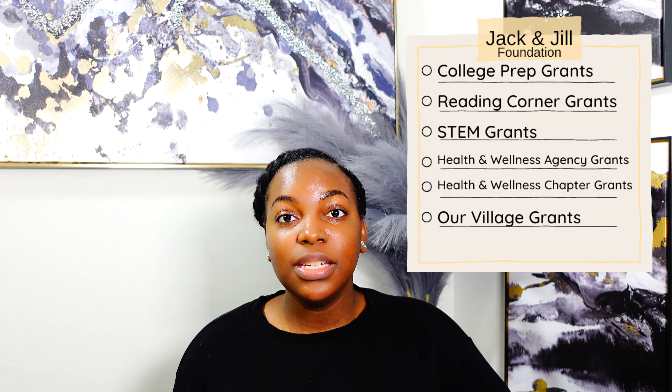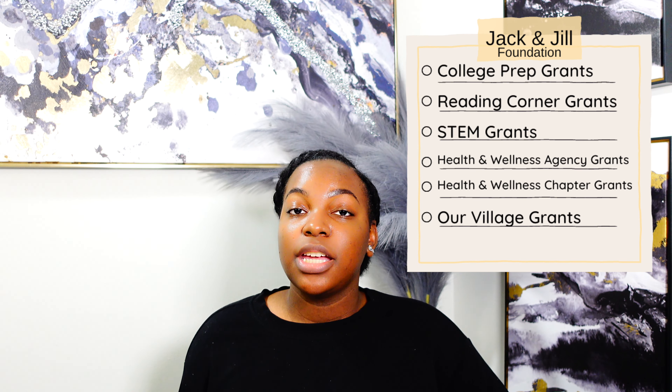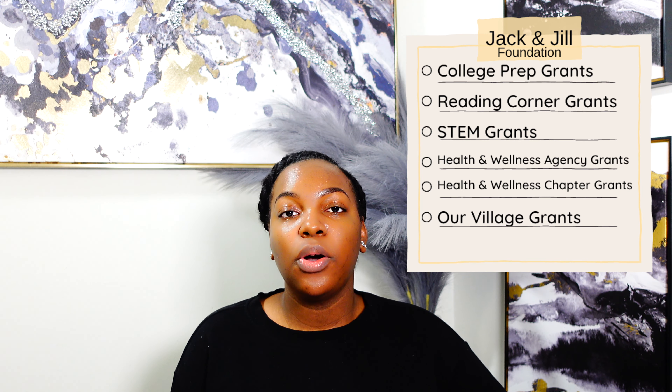Grant number four is going to be the Health and Wellness Agency grant and you can get rewarded up to $10,000. Grant number five is going to be the Health and Wellness Chapter grant and you can get rewarded up to $3,000. And the last grant for non-profits is going to be the Our Village grant and you can get rewarded up to $10,000.